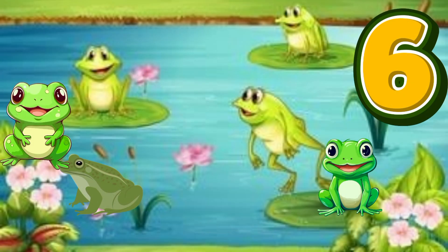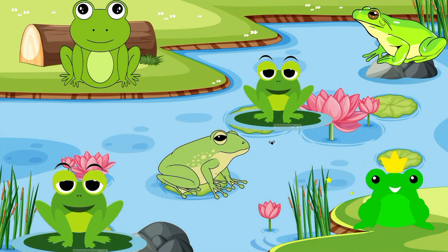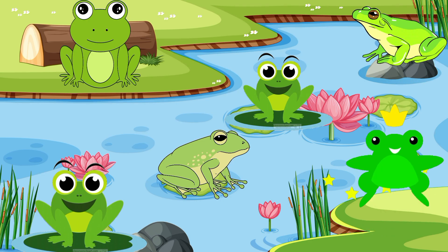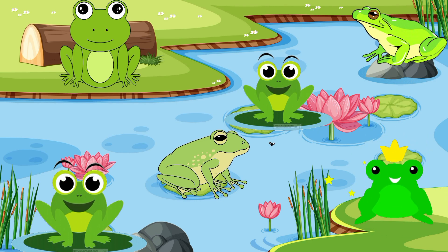Six. Six frogs. Six green frogs jump up and down. Ribbit. Ribbit. All around town.